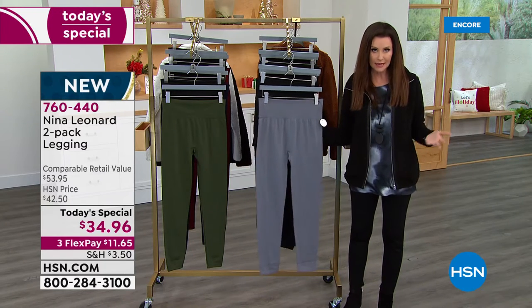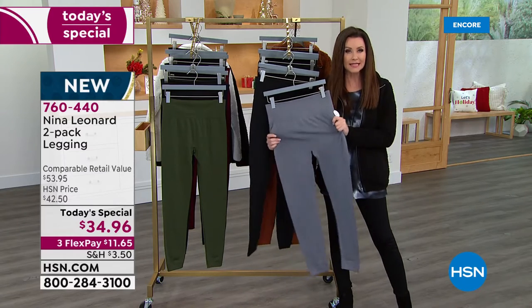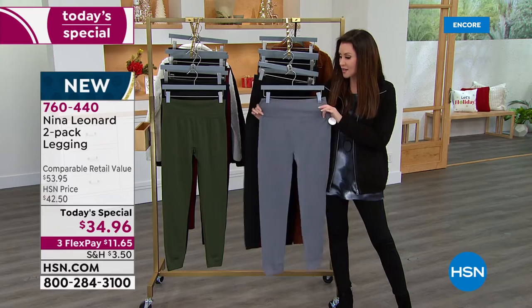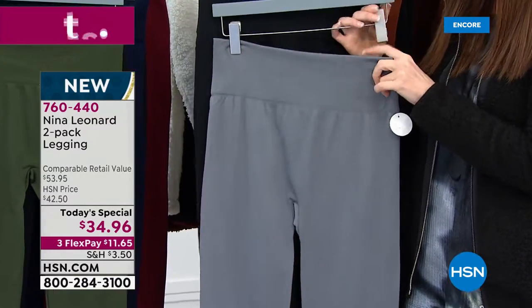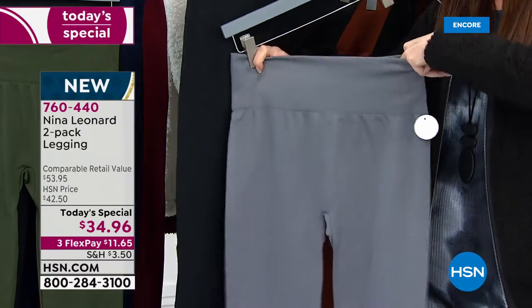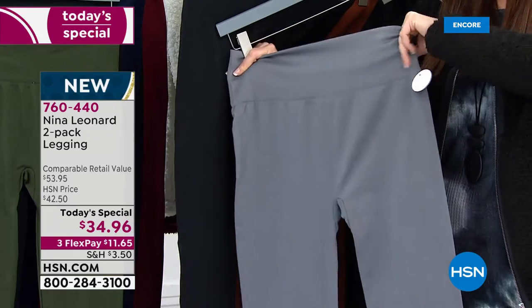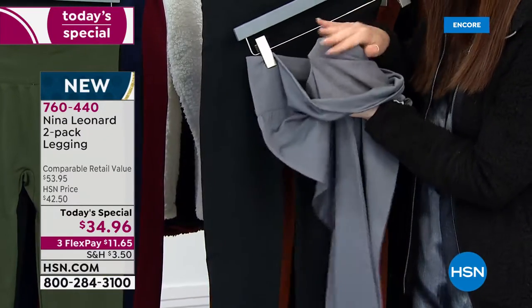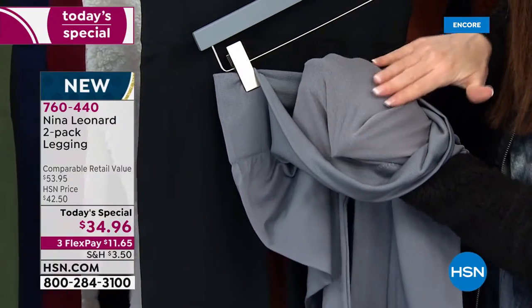If you wonder who Nina Leonard is — Nina Leonard is the brand that has incredible quality. The style is always designed to fit and flatter unlike anything else. This is not just a legging that smooths. It's got a nice higher waistline, the stretch is cozy, it's comfy, it's smoothing. And look at the inside — this is what's touching your skin. It is the softest brushed fabric.